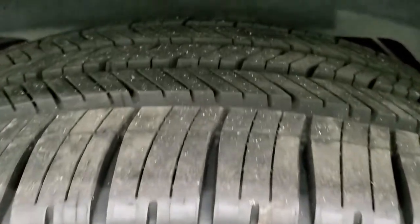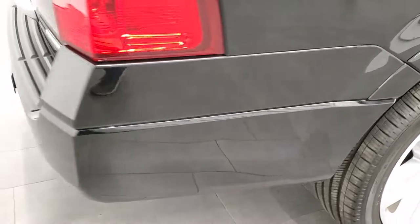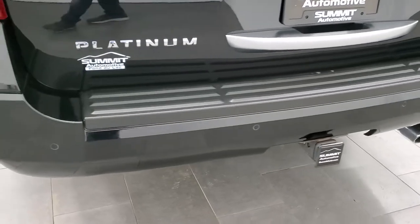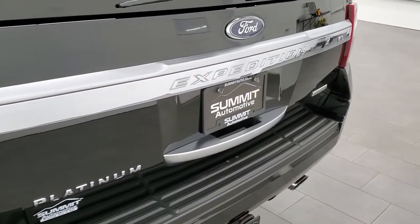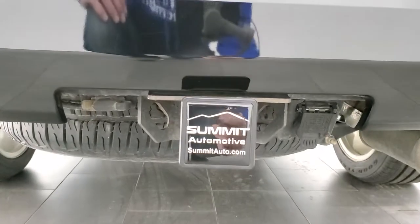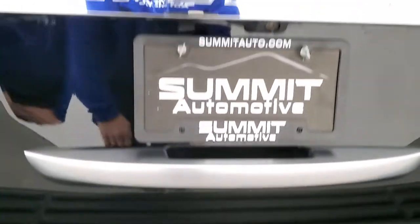The back rim is in excellent condition as well and the back tires are brand new too. Coming around to the back of the vehicle, the rear bumper is in great shape — no major dents, dings or scuffs back here. You do get the chrome tipped exhaust. The rear gate is in excellent condition. It does have the receiver hitch, and you get four pin and seven pin wiring back here, and it does have a spare.